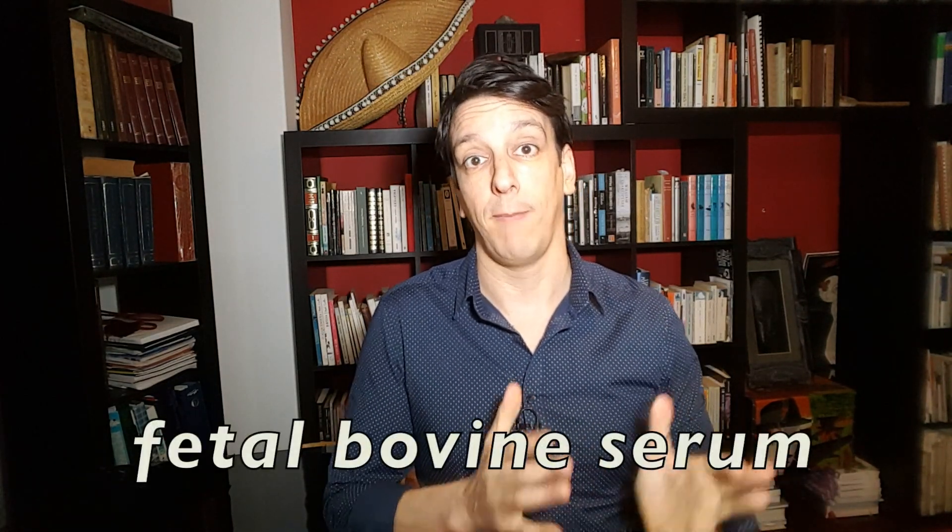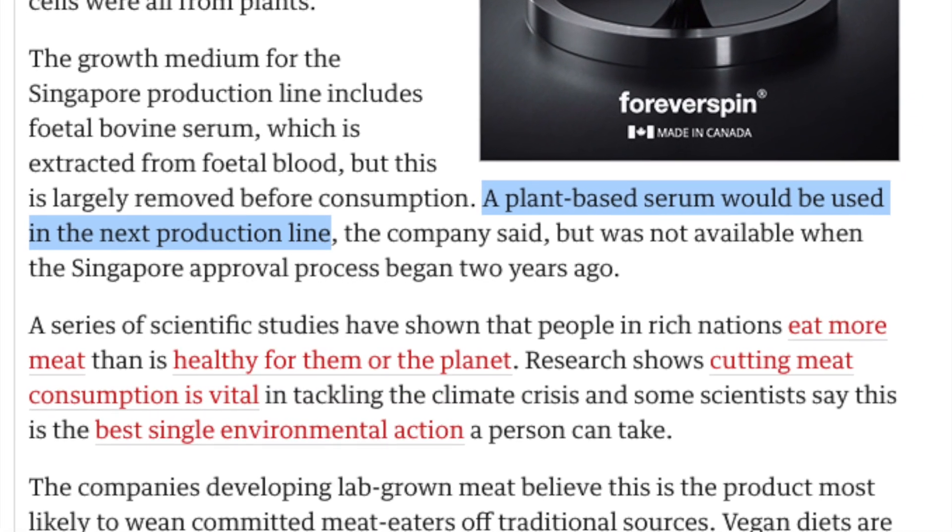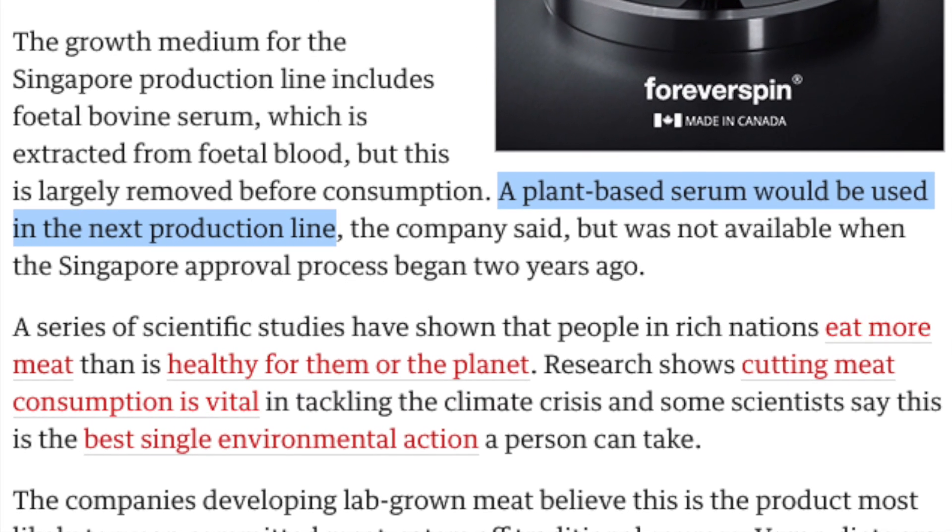The other question is the growth medium. Growing cells in a lab usually requires something called fetal bovine serum which, as the name indicates, comes from animals. But the company behind the chicken nugget says they're planning to grow their lab meats using a plant-based serum. The other exciting potential benefit of lab-grown meat is, of course, environmental impact.